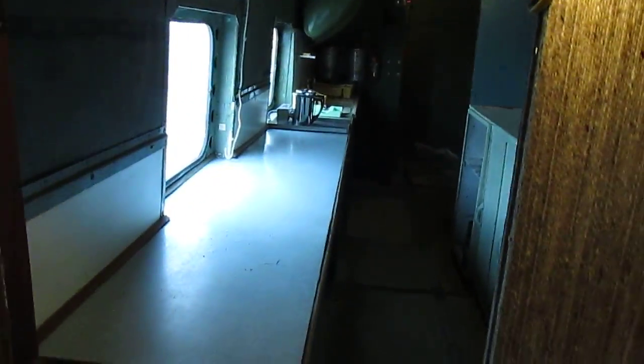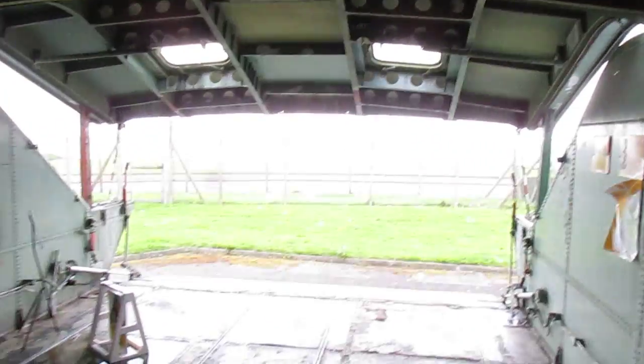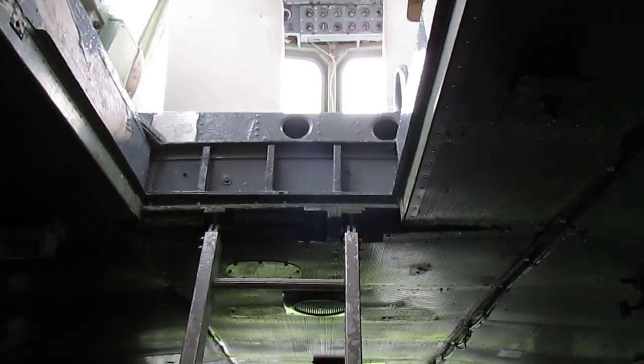This is the galley hatch which we'll go in in a little while. There's a ladder to the cockpit, which is on my other YouTube video that you can watch.